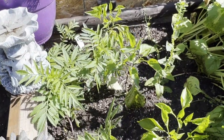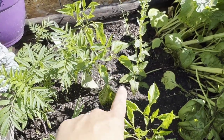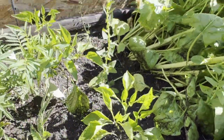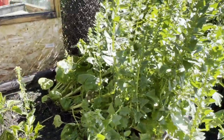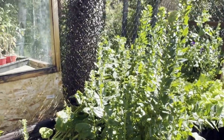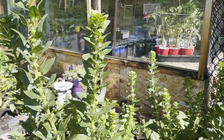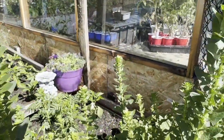We have some marigolds yet to flower and I have a little bit of a sweet chocolate pepper here. Again, they're not doing good — peppers really like it hot and we just have not had the heat. This is all my spinach that's gone to seed. I'm going to be collecting a bunch of spinach seeds from it — it's actually kind of beautiful.